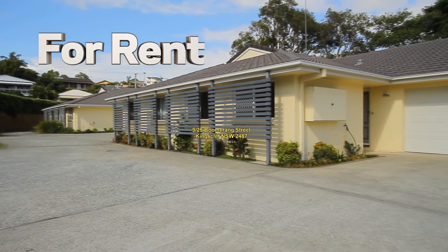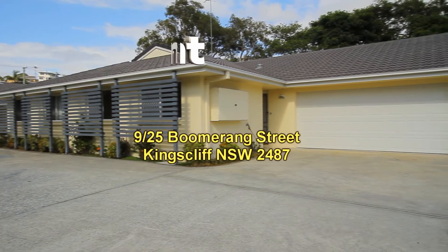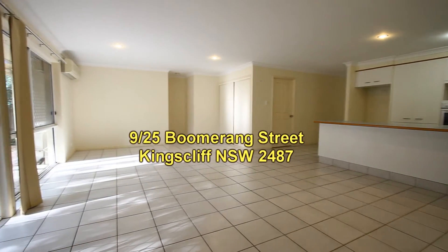Welcome to another video presentation by Kingscliff Sales and Rentals, this time for a rental property. Unit 9 at 25 Boomerang Street, Kingscliff. On offer here is a very large and spacious three-bedroom duplex with en suite and double garage.